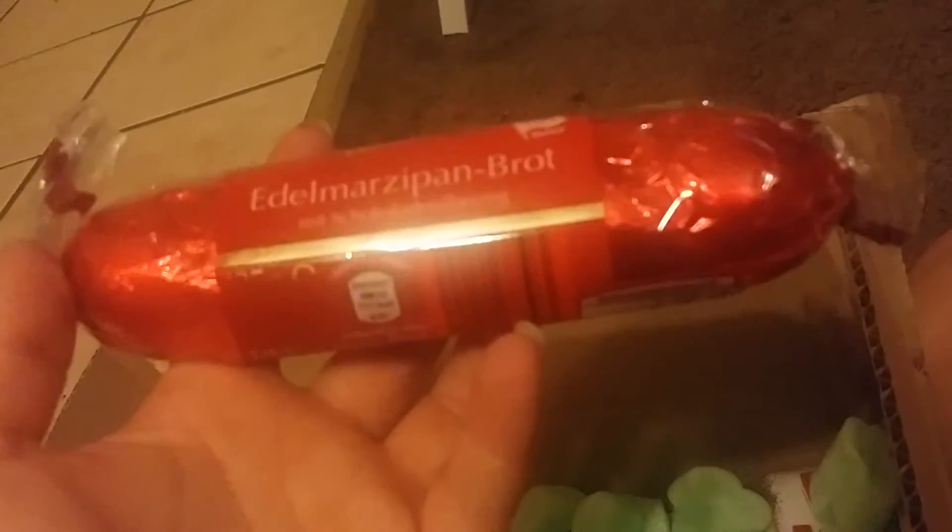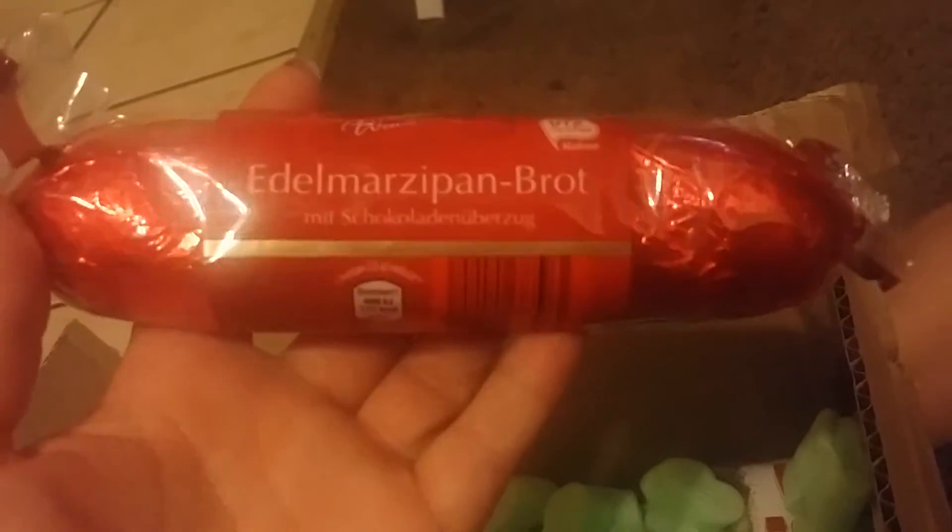The next thing we have is Edel Marzipan Brat, and it's a big piece of marzipan. A huge piece. I'm not sure if I like marzipan.